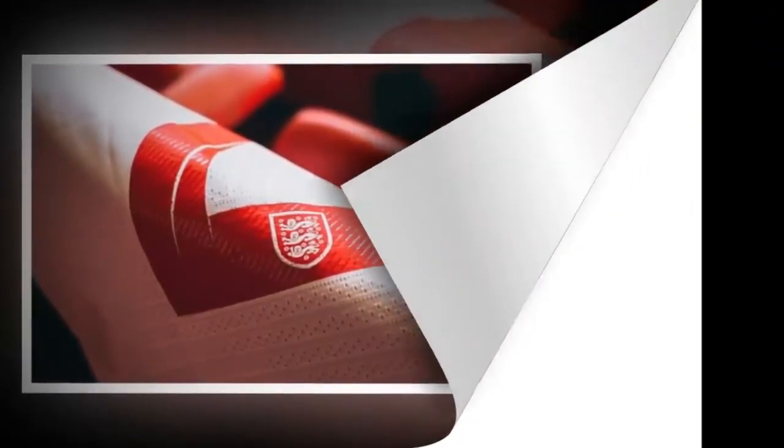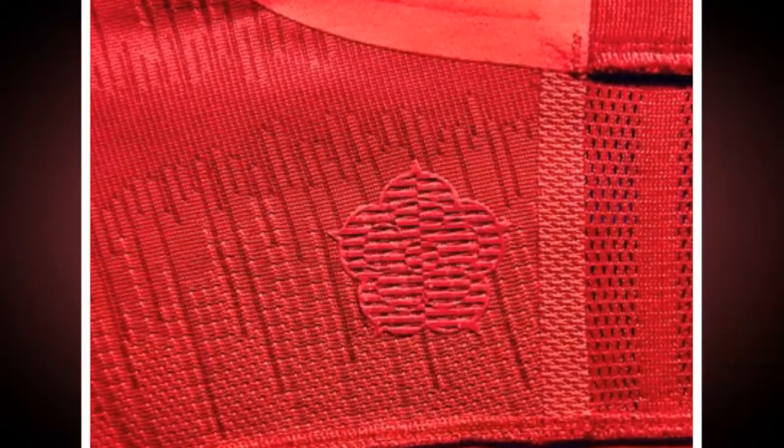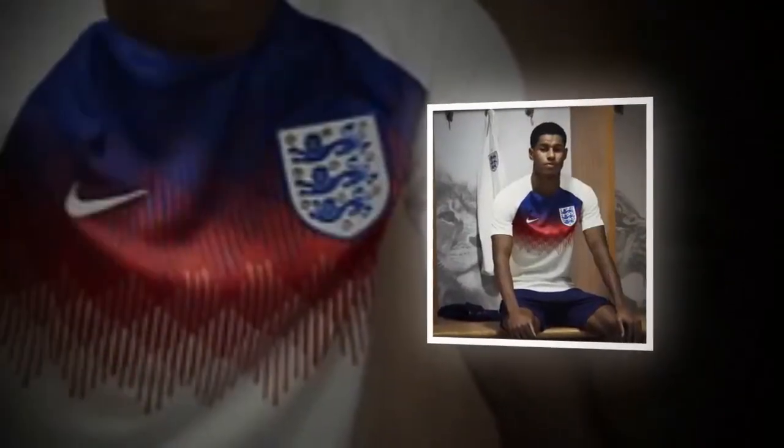The numbers and names on the kits will have a custom typeface using typically English fonts such as Gill Sans and Johnston, which adorn London's transport signage.